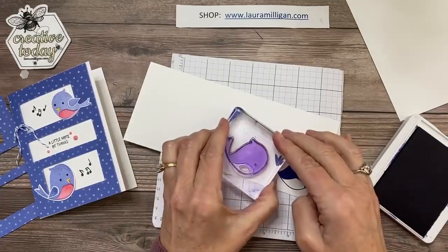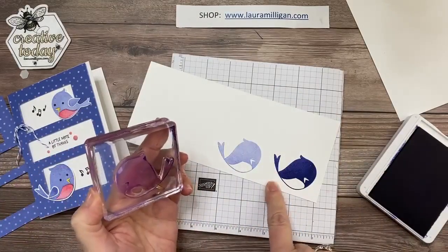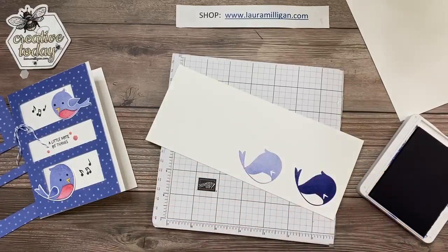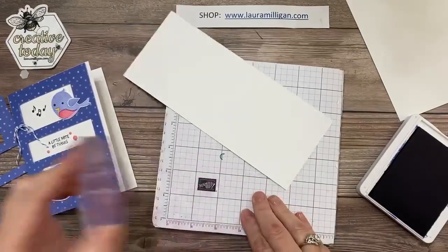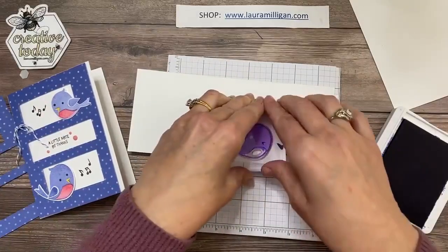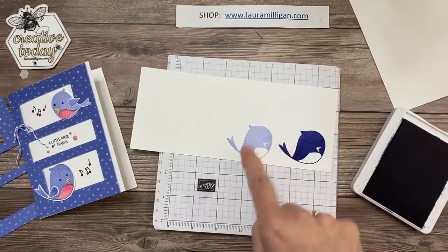I'm going to stamp this in Starry Sky, one of our new in-colors, and then stamp it again because I decided I wanted my bird to look like a bluebird. It almost looks like it has fuzz — let me clean this off and stamp it again. I'm going to flip this over and start again. Okay, ink it up, stamp it off — yes, that looks better. It must have picked up something. I just thought it was a cute, softer color; it made me think of a bluebird.